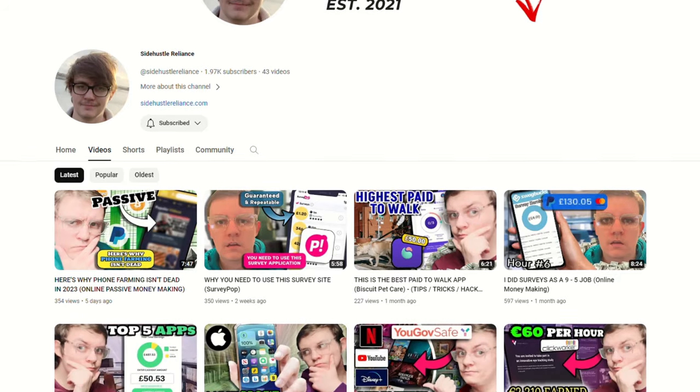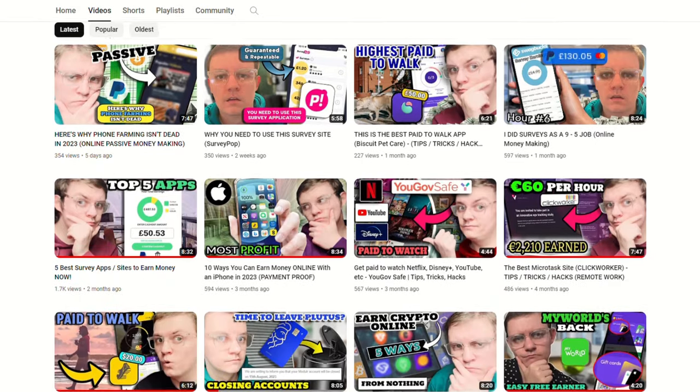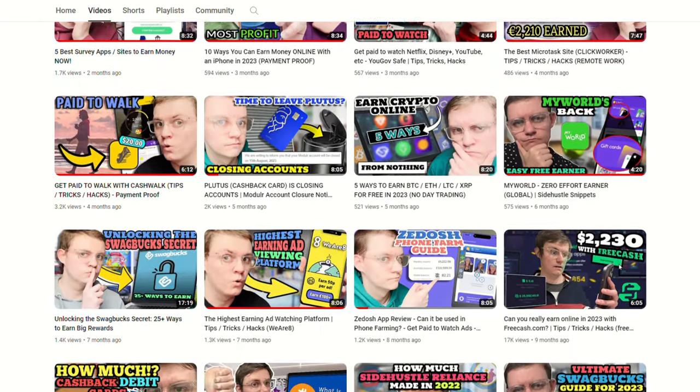Swagbucks is a really good foundation to make money, but these aren't the only ways to earn online. If you go to my channel, you'll find multiple other ways you can use your PC or smartphone to make some additional income outside of just Swagbucks. On screen right now are my two newest videos. I hope you have a great 2024 and I'll see you guys real soon.